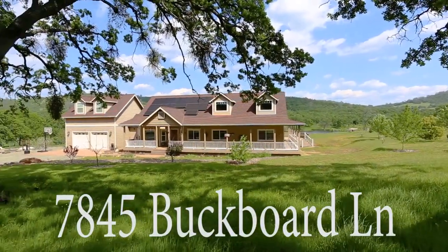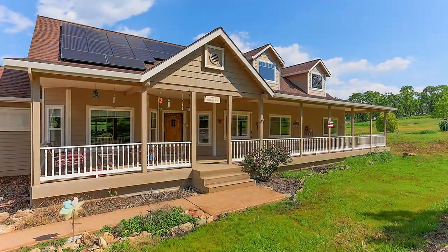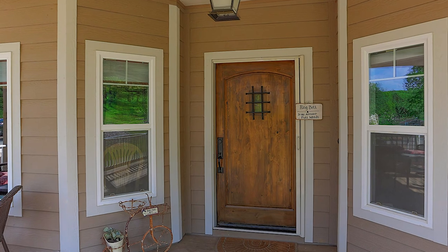Welcome to 7845 Buck Board Lane in Smartsville, California. This is a 52-plus acre parcel of land that is all usable, with the addition of a 4-plus acre spring-fed pond.